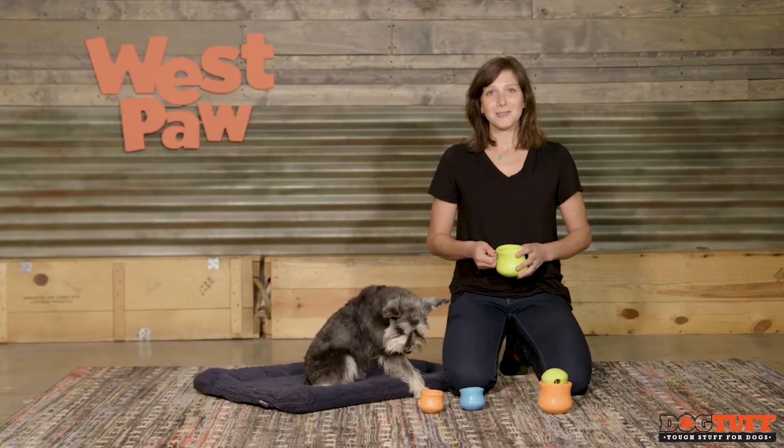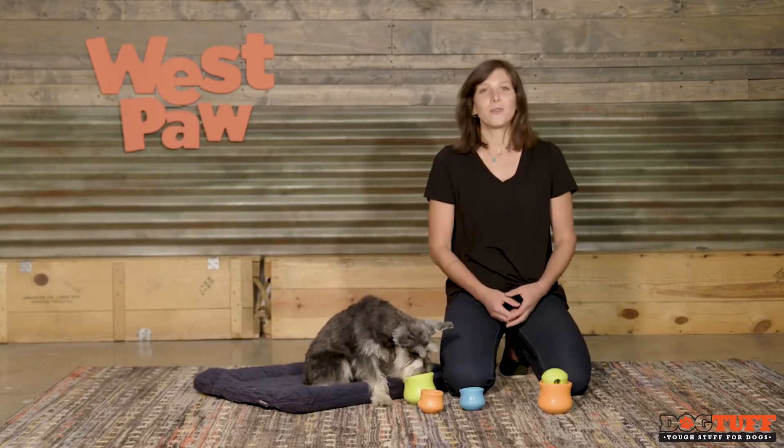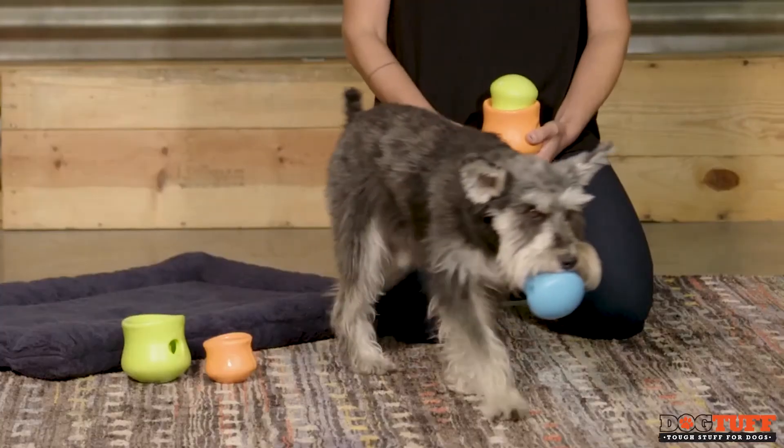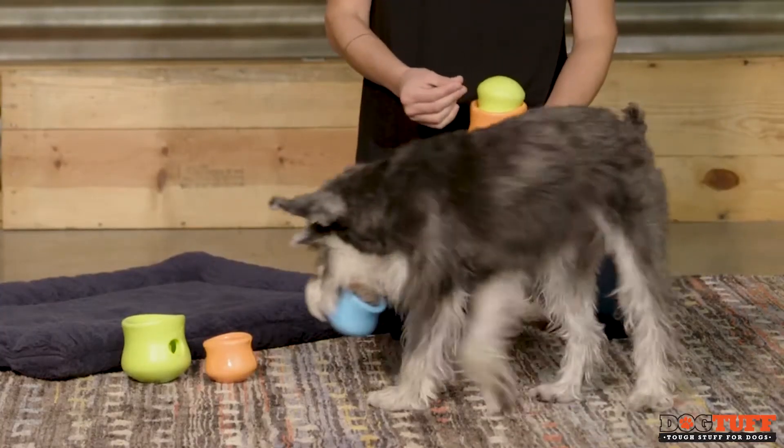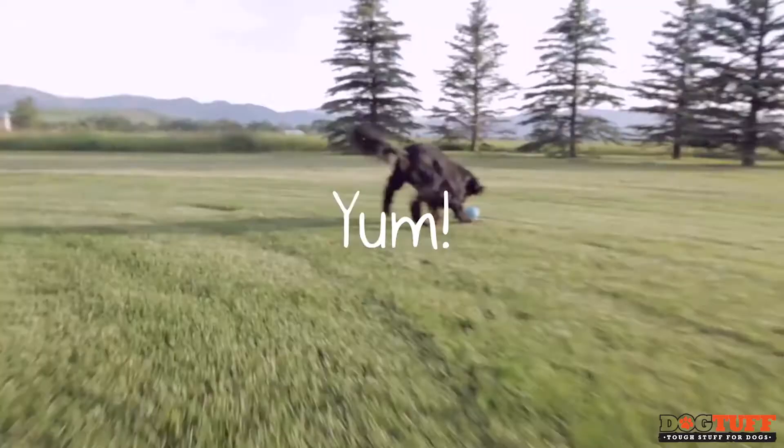Like us, dogs need mental stimulation for a happy and healthy brain. Playing with a treat toy can expend the same amount of energy as a one-hour walk in the park. Dogs love Topple because they get to play with their food and it floats.